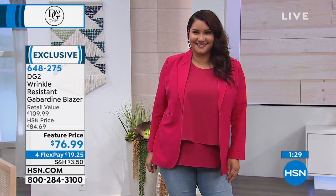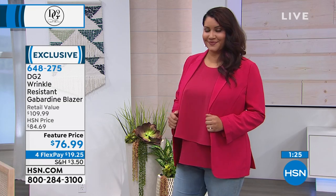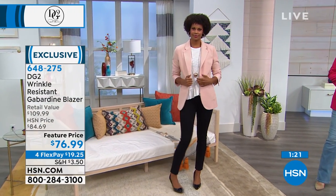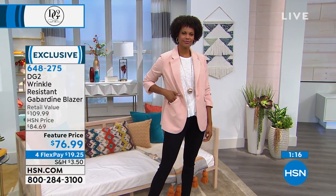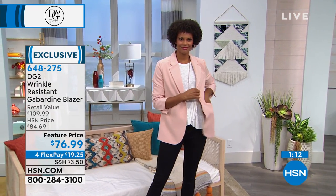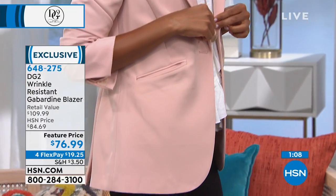Diane is a collector of blazers, so whenever she brings one it's going to be super special. You have the stretch interior lining, proper length, princess seams, and slash pockets. You can tuck the flaps in for a more continental look — totally up to you. The way they're angled, I actually found that out by accident and thought, oh that looks really good.